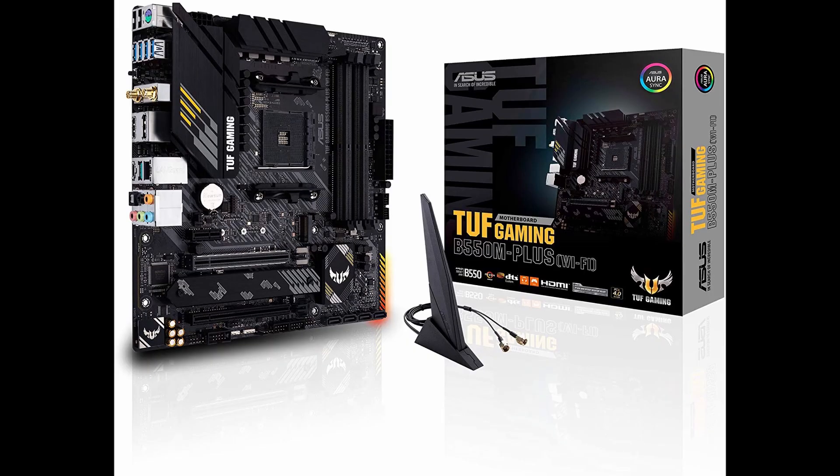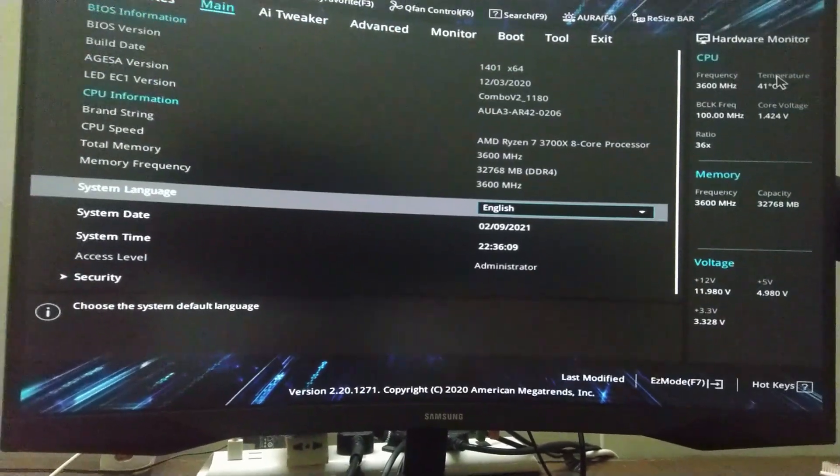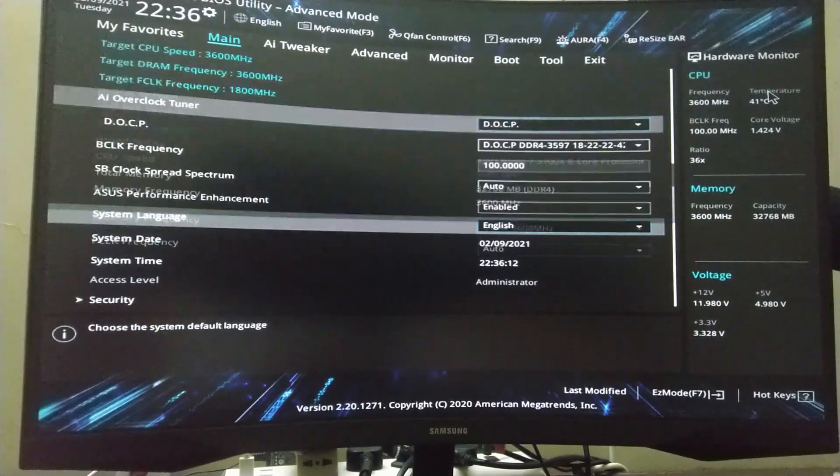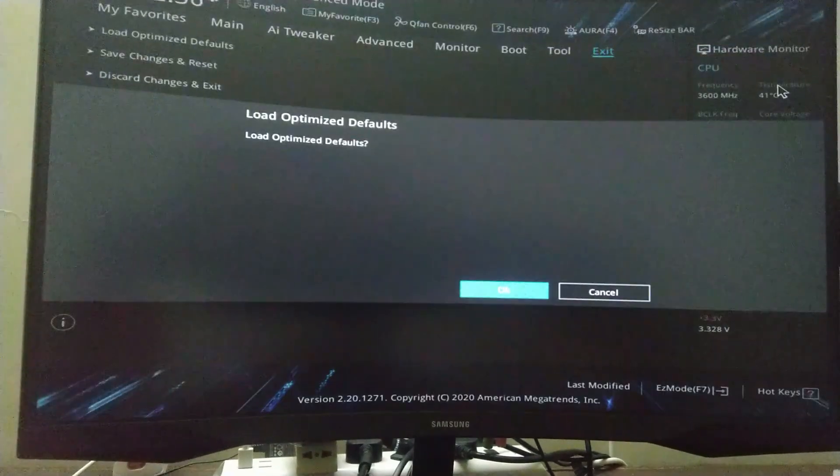Also, get rid of AI Suite if you have it installed on an ASUS motherboard. If you're locked at a certain frequency, I'd recommend changing your power plan or resetting your BIOS and checking all the settings again. I'm using an ASUS STRIX B550-M Plus Wi-Fi motherboard, so some keys may differ on other brands. Go into the BIOS, reset it, then press F7 for advanced mode, go to the Exit tab, select Load Optimized Defaults, and save with F10.